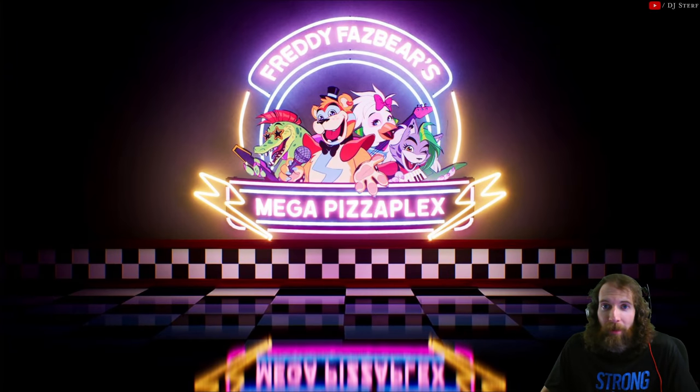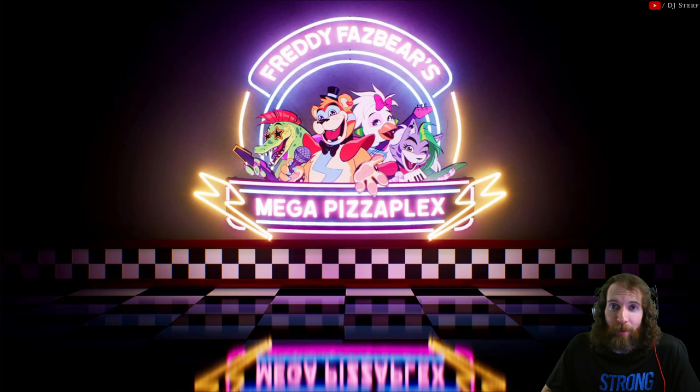Hey, what's up, everyone? DJ Sturf here, and I'm going to go through these security breach images — these leaked-on-purpose, teaser images given by Steel Wool and Scott to Daco on his WWF charity stream. Now, I go all the way back to when WWF meant Worldwide Wrestling Federation. But this is the World Wildlife Fund — very good organization. All right, let's get to the images here.